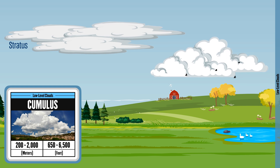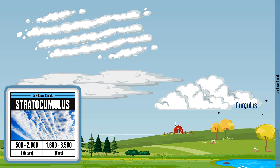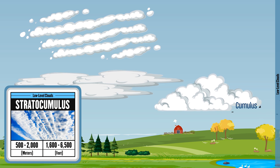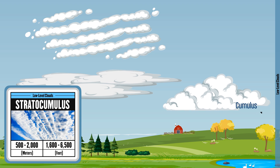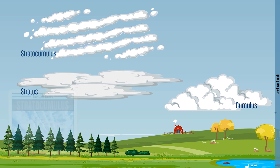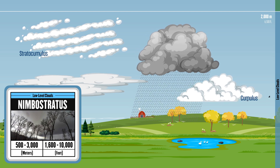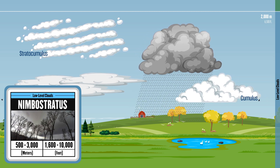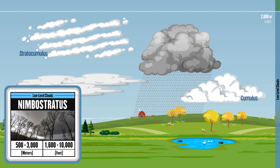Cumulus clouds can become storm clouds as they grow. Here are stratocumulus clouds, forming in rows or patches that cover large areas, typically bringing dry or light drizzle weather. When the sky is filled with dark, rain-heavy clouds, they're known as nimbostratus clouds — thick, low-lying clouds that bring steady rain or even snow.